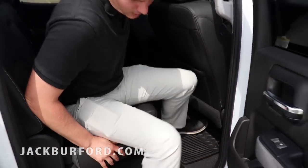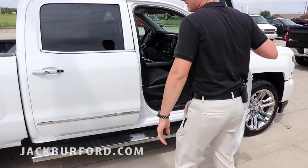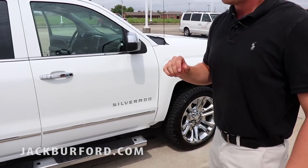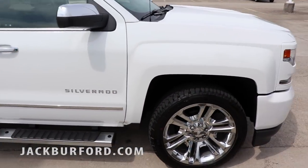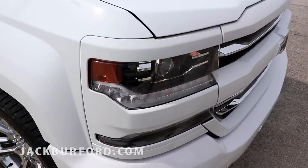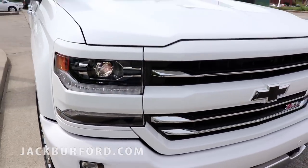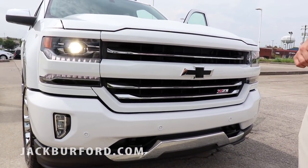It's just an overall great truck. Now, one thing I do want to point out in case you don't know — this is a Z71 truck, so it will have your painted-to-match front bumpers and grills. If you get into the LT trucks that are the LTZs, you're going to have the chrome. So if you prefer chrome, you do have that option.